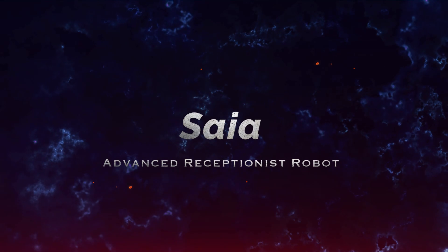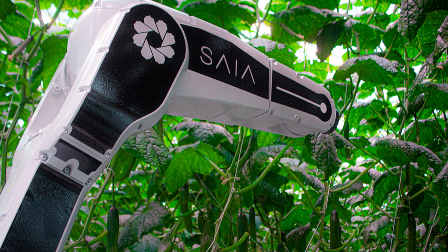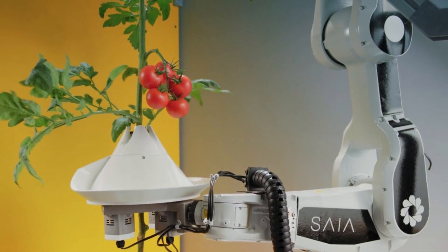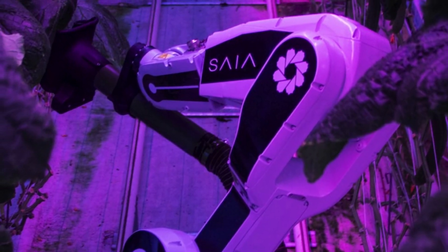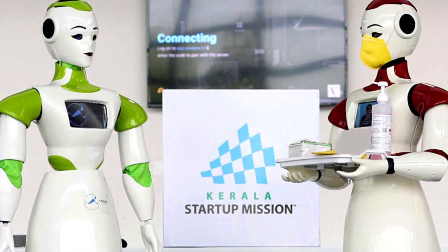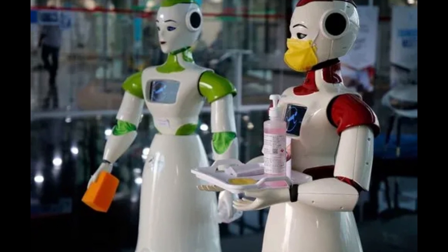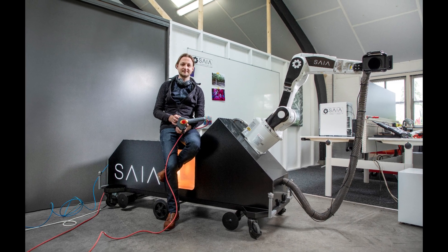Number 7: Sophia, Advanced Receptionist Robot. Developed by leading robotics experts, Sophia's design is rooted in enhancing human-robot interaction, making her an ideal fit for roles that require emotional intelligence, such as reception duties or customer service. Her ability to display emotions like surprise, fear, disgust, anger, happiness, and sadness through her innovative rubber-skin technology sets her apart from other robots. Sophia is not just a functional asset — she is a bridge between technology and humanity, designed to operate in environments where making a personal connection is key.